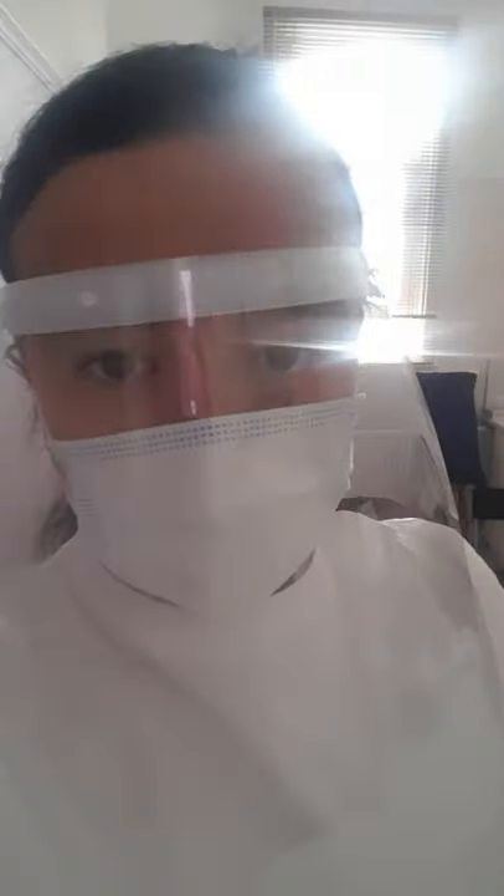Hi there everybody. I thought I'd make a quick video just to let you know what measures are being taken to minimise the risk of any infection during these difficult times.